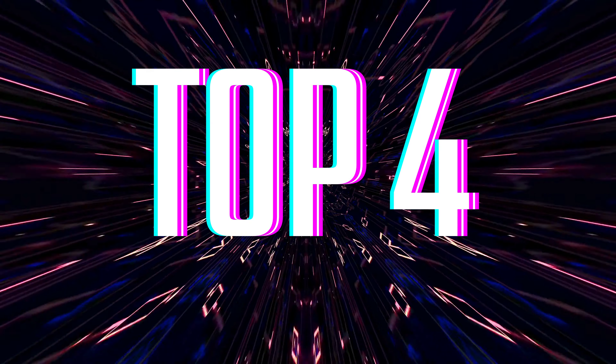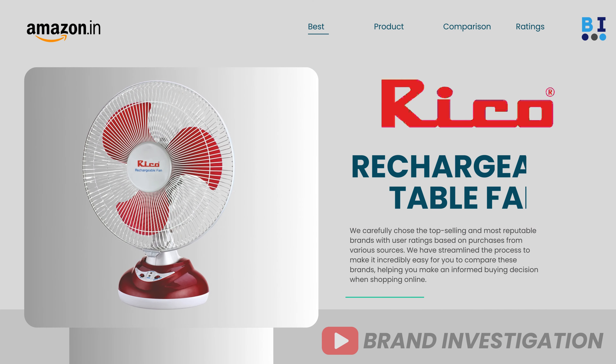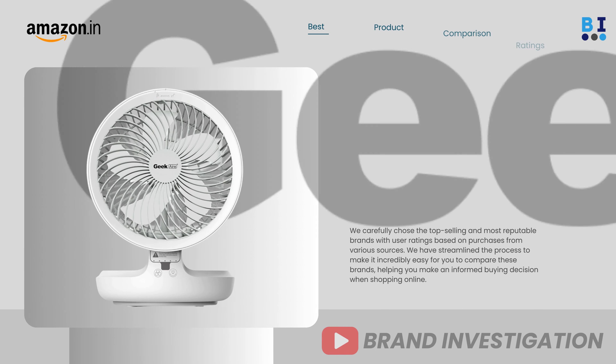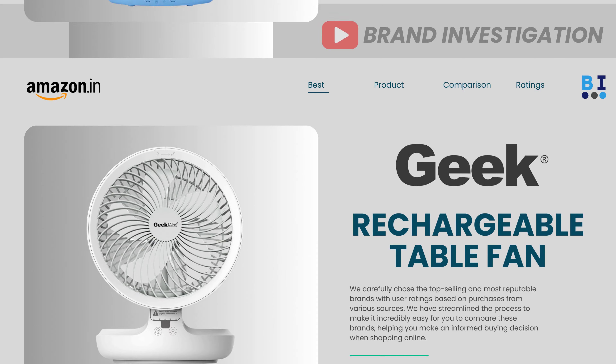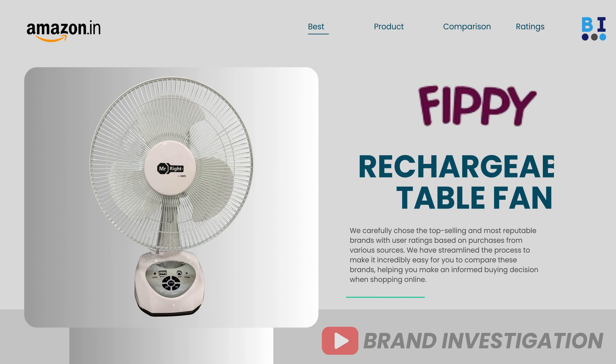Let's now explore the top 4 recommended rechargeable table fan brands, including: first, Ricoh rechargeable table fan; second, Geek rechargeable table fan; third, Bajaj rechargeable table fan; and fourth, FIPI rechargeable table fan.